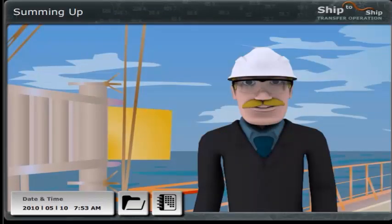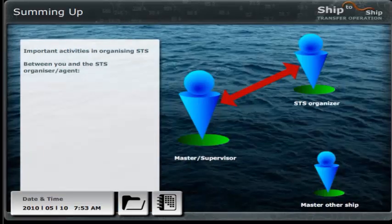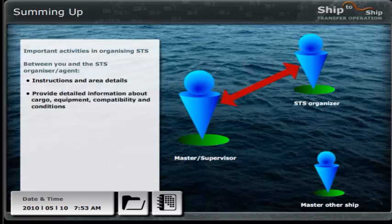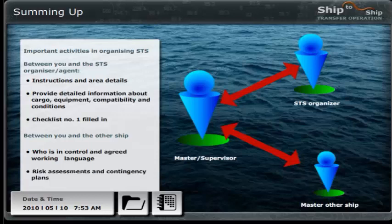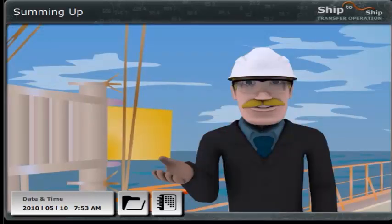Okay, so let me sum up. The information we need to deal with in this organising phase of the operation includes: between you and the STS organiser agent — instructions and area details; provide detailed information about cargo, equipment, compatibility and conditions; checklist number 1 filled in. Between you and the other ship: who is in control and agreed working language; risk assessments and contingency plans. The checklists can be used to support you in the planning and to ensure that all relevant safety factors are considered.